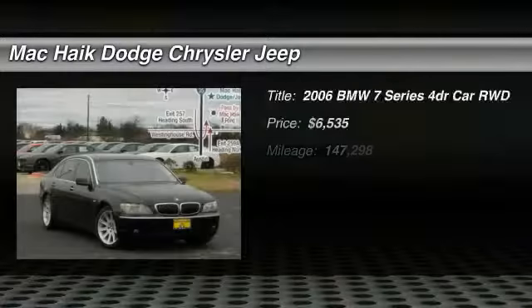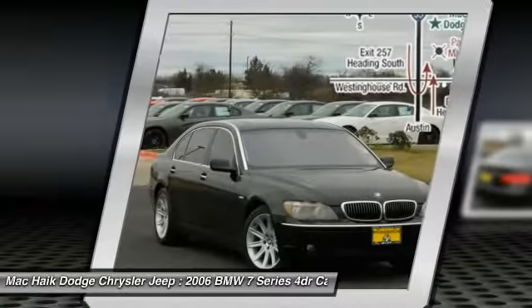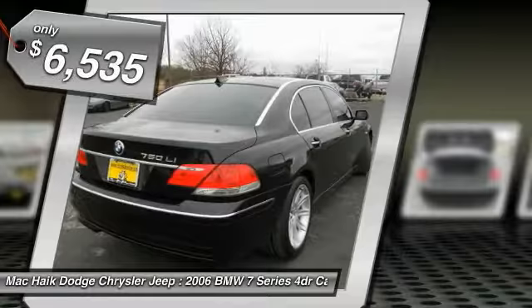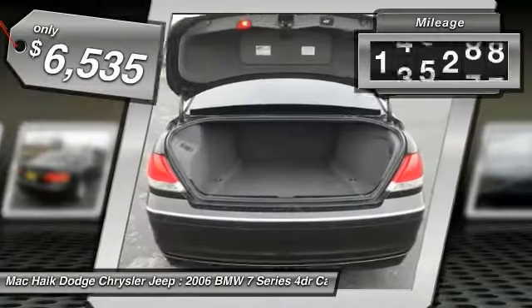We are pleased to show you the 2006 7 Series. The BMW 7 Series is the BMW flagship. This full-size sedan has always represented the top of luxury and technology and is priced below $10,000. This vehicle has less than 150,000 miles.